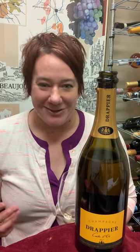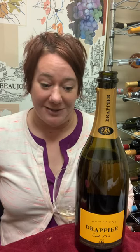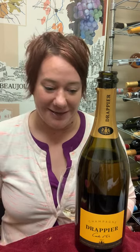Monsieur Drapier is allergic to sulfites, so just know that he's not putting a whole bunch of stuff in his wines, and that's really great.